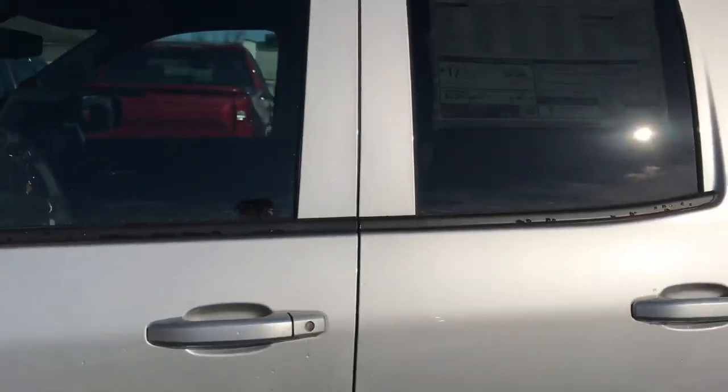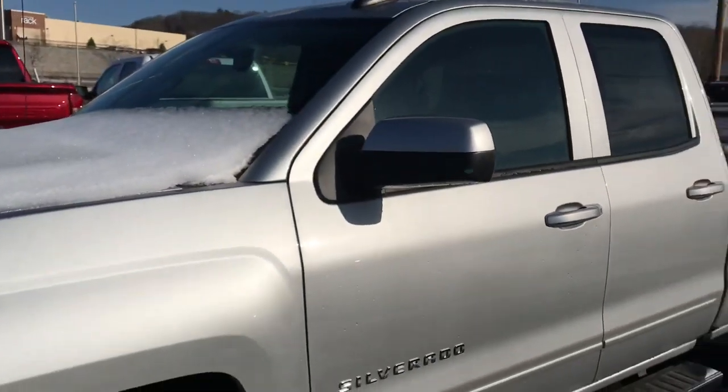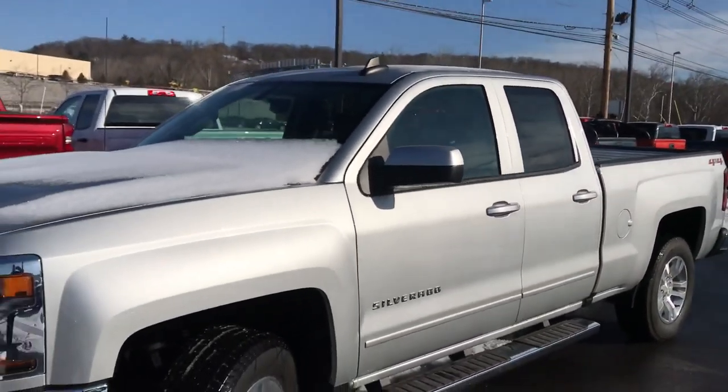5.3 liter V8 engine, up to 22 miles per gallon. I drive one of these myself — I love the truck.